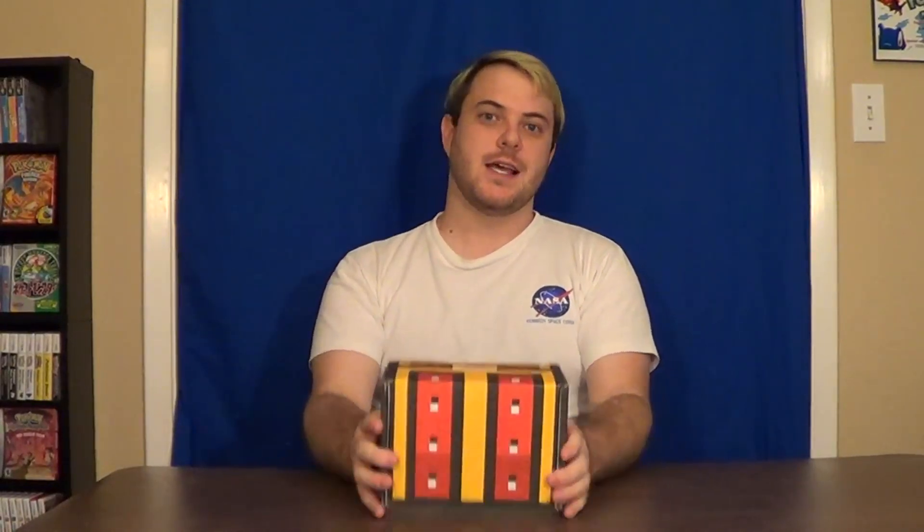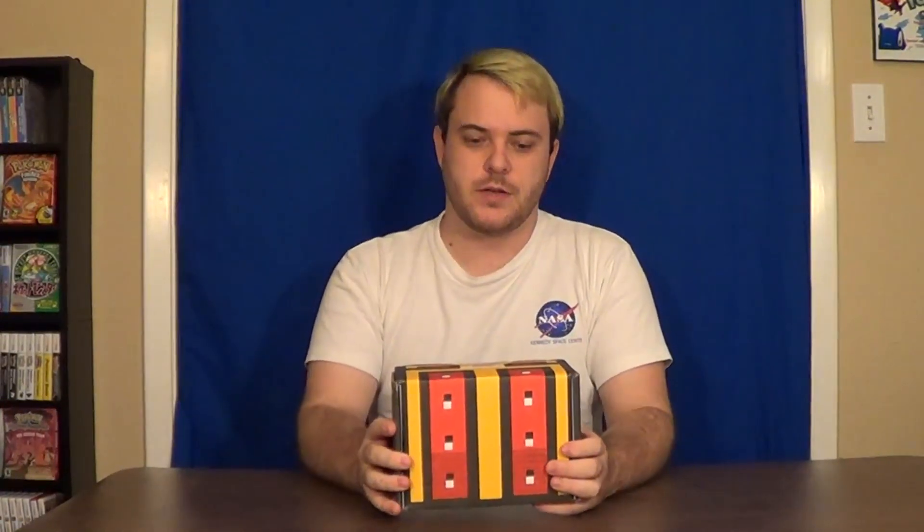How's it going, YouTube? This is Skull, and welcome to this month's Retro Game Treasure unboxing video. If you're new to the channel or unfamiliar with what this is, this is a sort of grab bag subscription box, sort of like how Loot Crate used to do it.